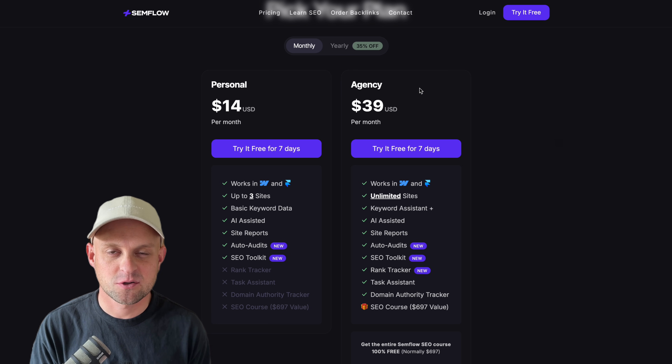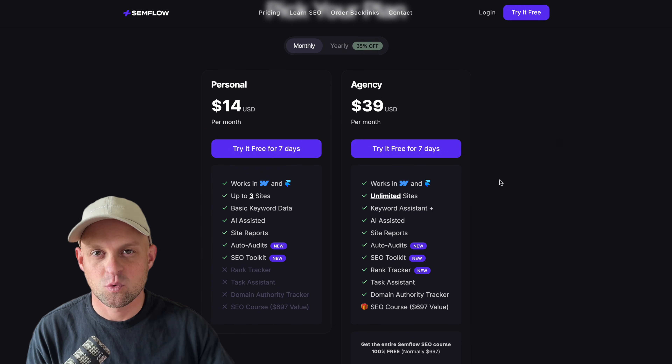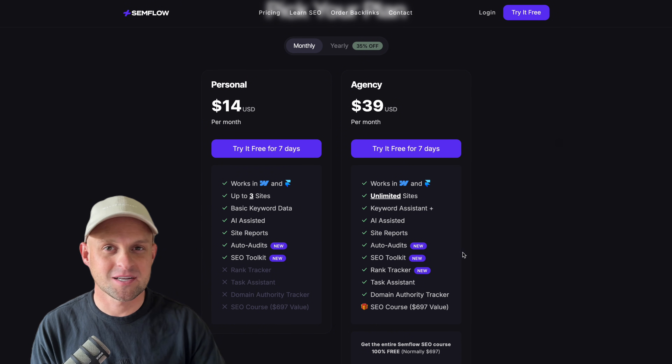This new rank tracker tool is included in all agency plans, which is nice because you also get unlimited sites and free unlimited access to the SEO course. So you can actually try all of this risk-free by going to the Semflow website. It's got a bunch of other really cool tools to help make SEO easier, so go give it a try and we'll catch you in the next video.